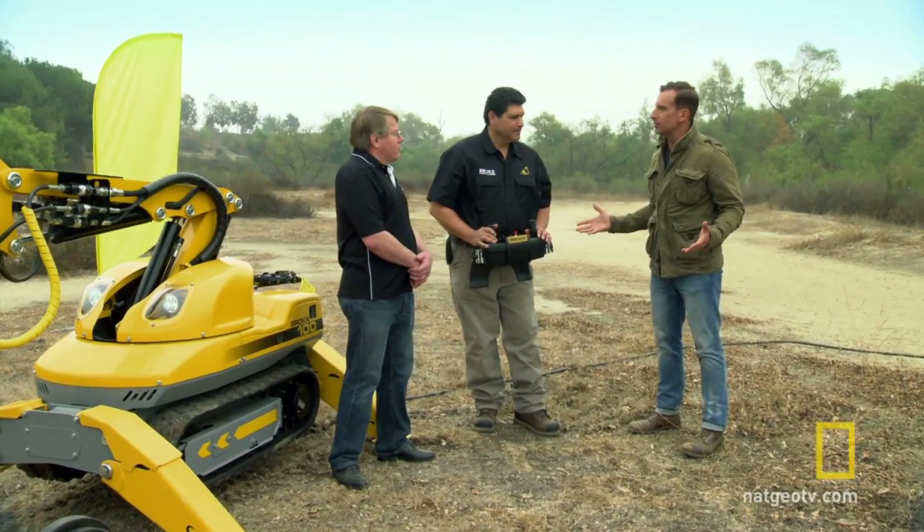It can almost do everything a human can do. Unique combination of strength, agility, and precision — that's pretty much what the Brock is about.